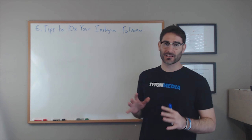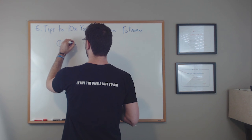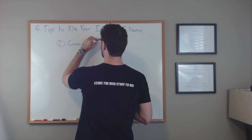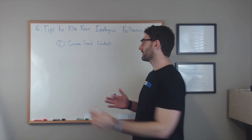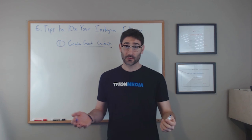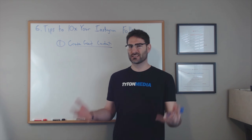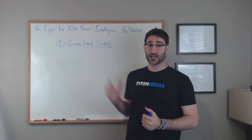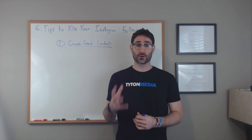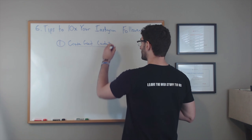The first thing that you need to do is create good content. You aren't going to get any followers unless you're creating good content. Do you want to follow someone that never posts anything, or whatever they do post is a blurry picture that doesn't look very good? You're not going to follow people like that. People that post good content are a lot more likely to grow their following and get more followers. So post good content at least once a day.